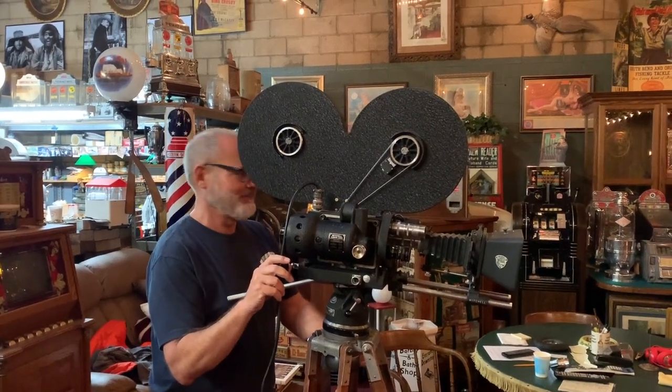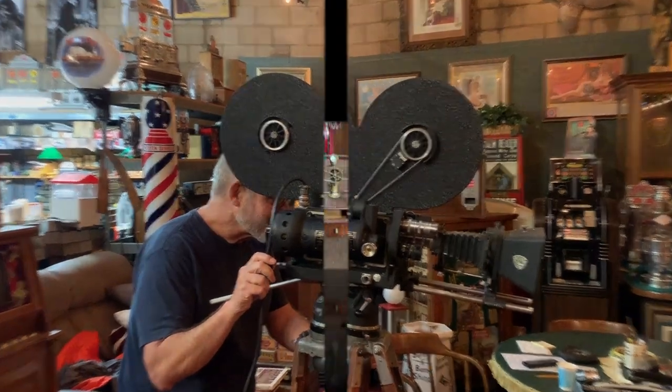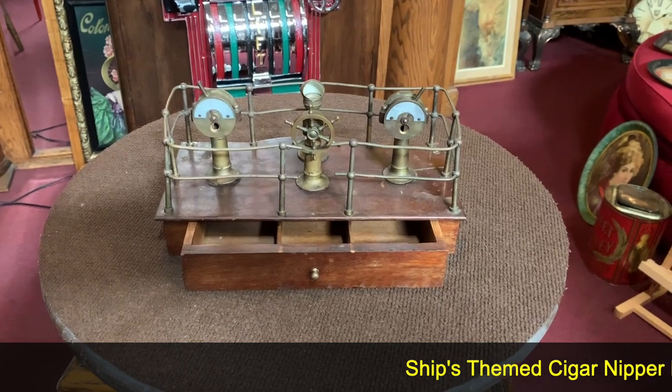Hey everyone, enjoy the show. Jeff from Antiques Network, how are you doing? Hope you had a nice weekend. I sure did watching my kids play volleyball.